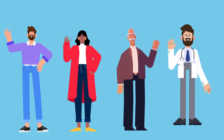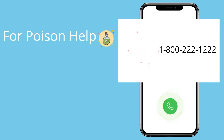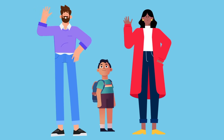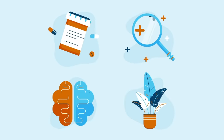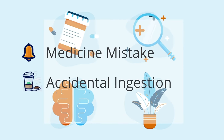Remember, always communicate with a trusted adult before taking any medicine. 1-800-222-1222 for poison help is a useful number to remember in case you or your parent or trusted adult have questions about how to take or give medicine, if there's been a medicine mistake, or if there's been an accidental ingestion of medicine.